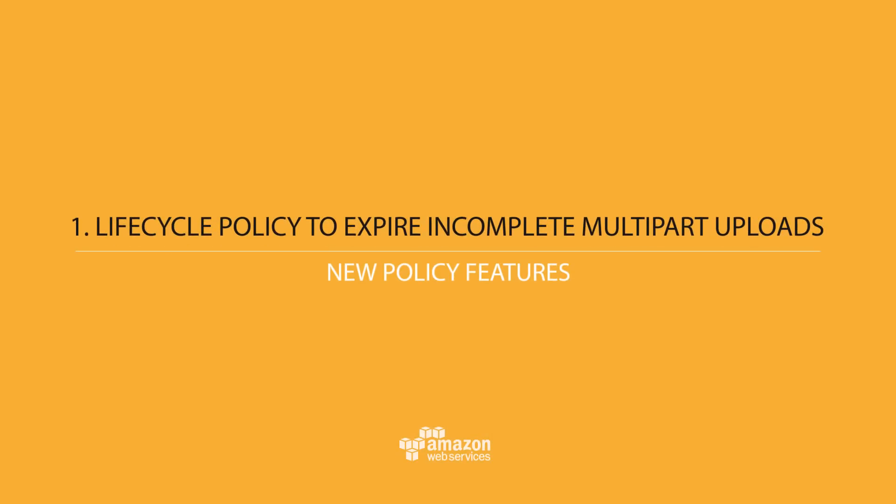You guys know S3. Number one is a lifecycle policy to expire incomplete multi-part uploads. Multi-part uploads allow you to take large files, split them up, and upload those parts in parallel so that you can get those objects uploaded more quickly.